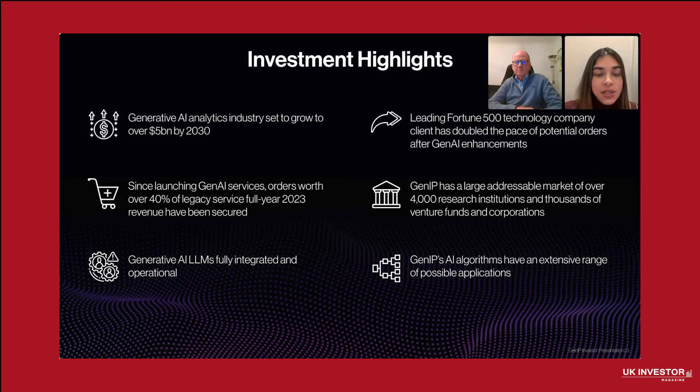Since introducing GenAI services, we have achieved remarkable results, securing over 40% of our 2023 revenue in just about three months. For instance, a Fortune 100 technology company doubled potential orders due to our enhanced capabilities. The potential is huge, and with over 4,000 research institutions, vendor funds and companies that can benefit from our services, our AI tools are used in areas like technology transfer and research analysis, making us a key player in this growing market.